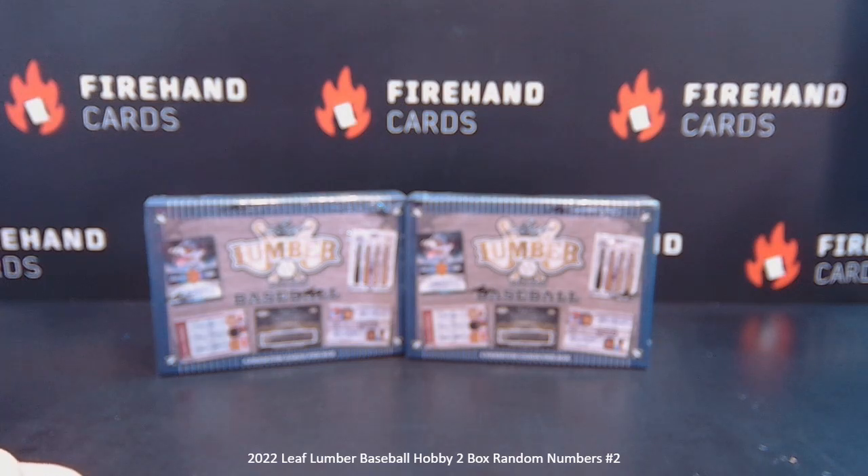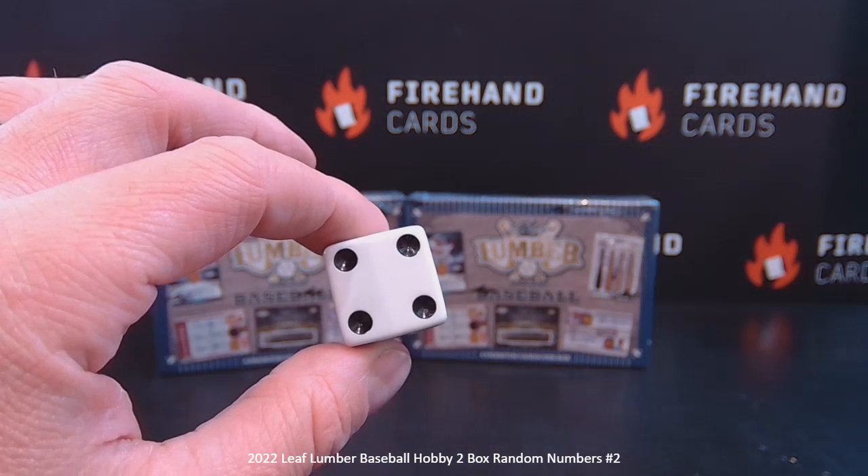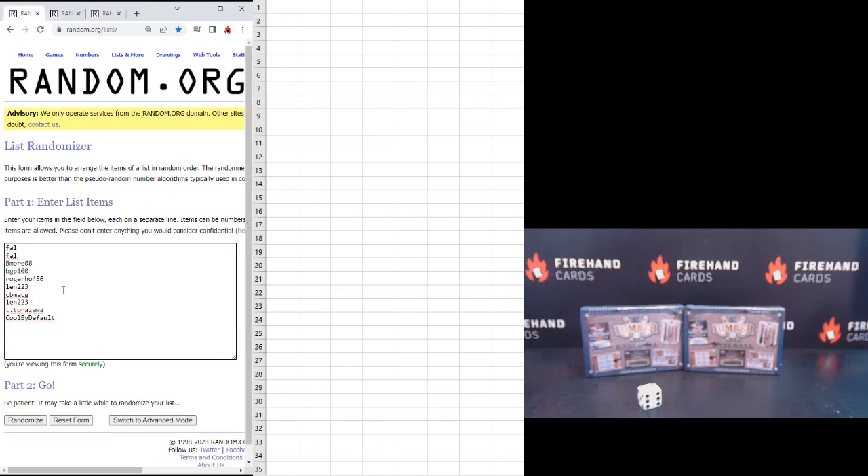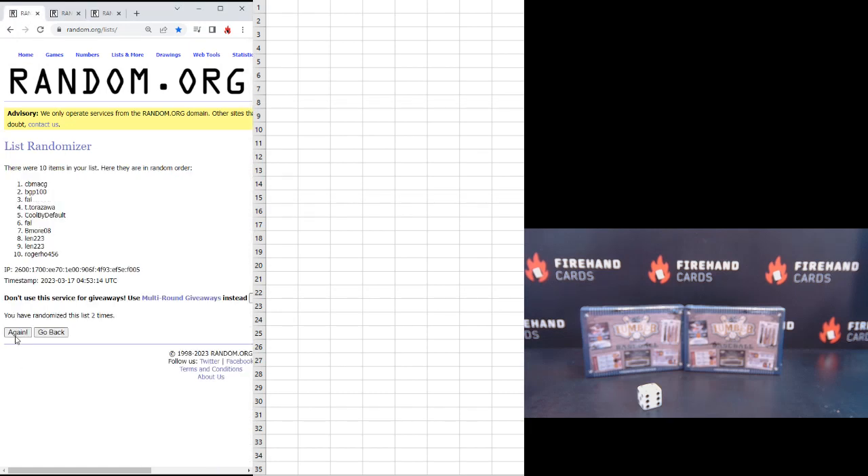Let's do our number draw. This is a dual — four times you get your numbers. A dual draw, so we'll do your names and then the numbers. Frank on the top, Cool by Default on the bottom. One, two, three, four. Cool by Default: one. CBMAXV: ten.